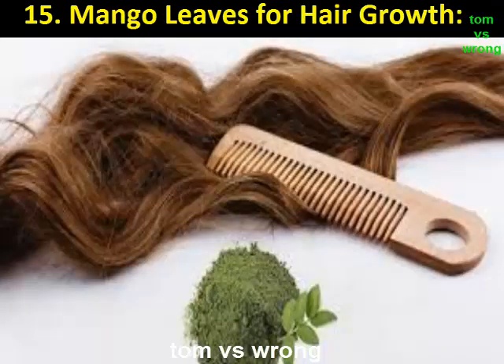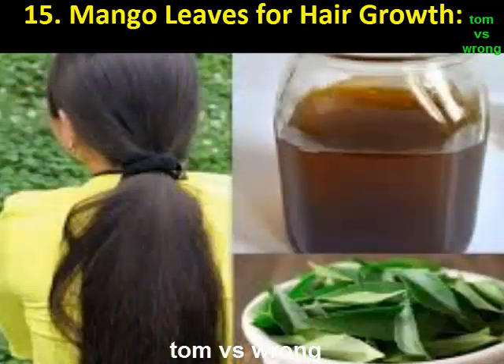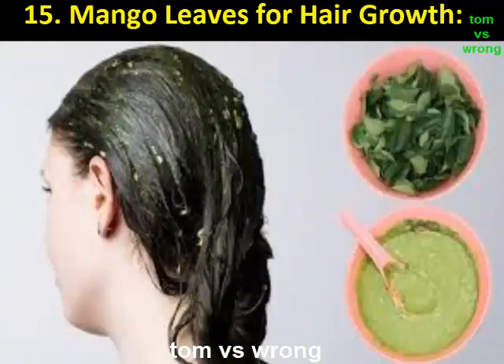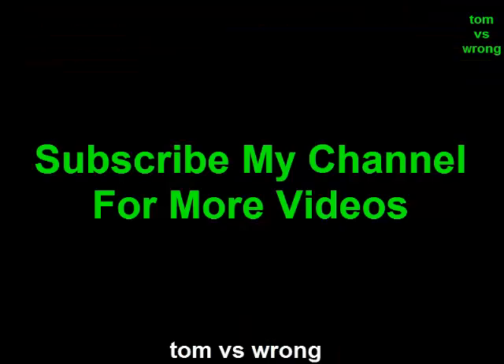Benefit 15: Mango leaves for hair growth. Mango leaves for hair growth is among the ancient natural techniques used for growing hair quickly. The leaves are rich in nutrients like vitamins C and A, which boost the production of collagen that is important for healthy hair. The technique is also helpful for dull hair as it adds shine. It also treats dandruff and nourishes your scalp.